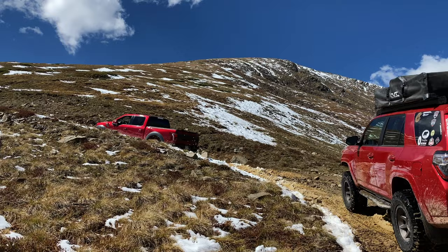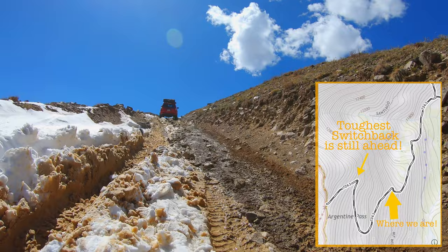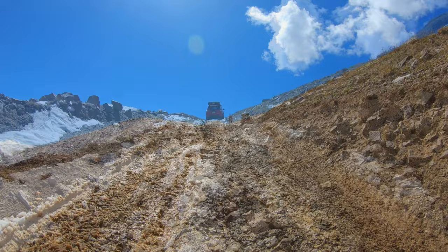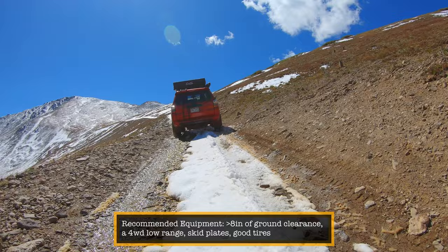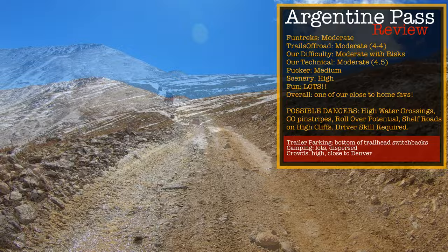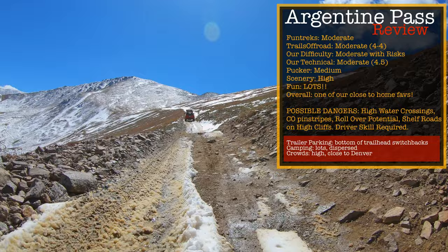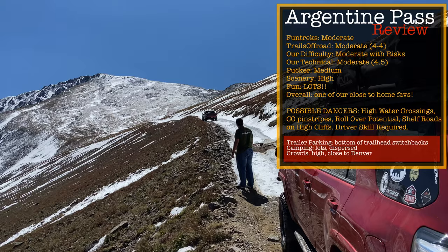While we push through the snow, here's our trail review on Argentine Pass. Overall it's a fun, moderate trail with enough danger to keep it interesting — it probably shouldn't be your first moderate trail. My favorite parts are the early-season water crossings and the mid-season views. Suggested minimum vehicle requirements: at least 8 inches of ground clearance, low range for control, skid plates for underbody protection, and tires with good grip. There are lots of dispersed camping opportunities, but the trail can get crowded.